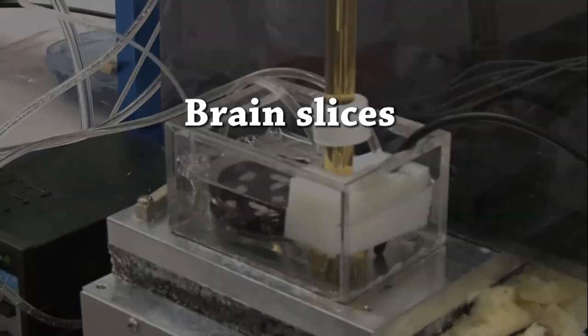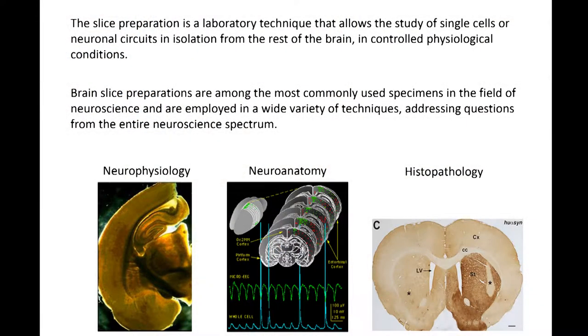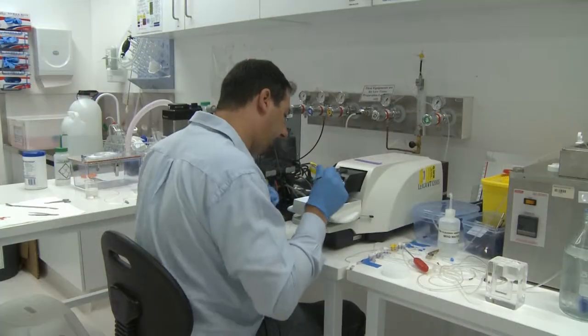Brain slices are among the most commonly used preparations in neuroscience today and are employed in a very wide variety of techniques addressing questions from the entire neuroscience spectrum. However, one of the major limitations in using brain slices is the short lifespan, which is normally in the range of 6 to 8 hours, and therefore limits the experimentation time.